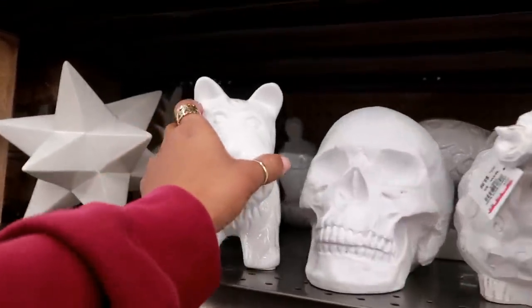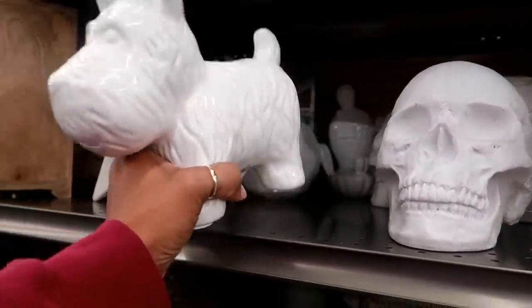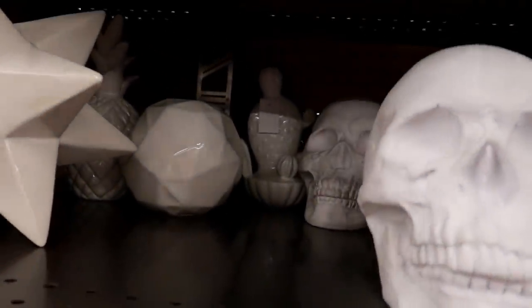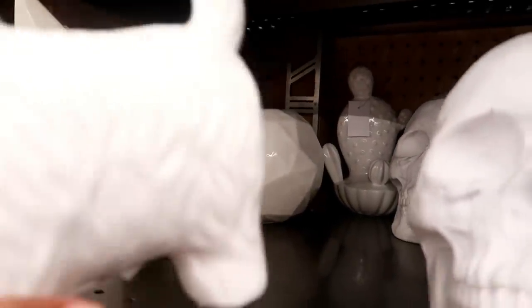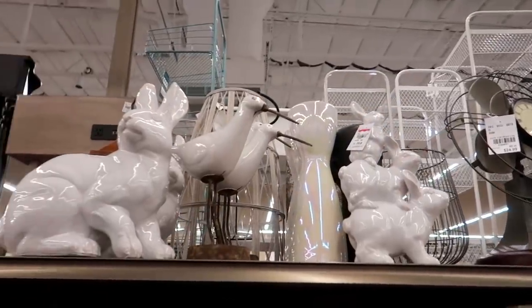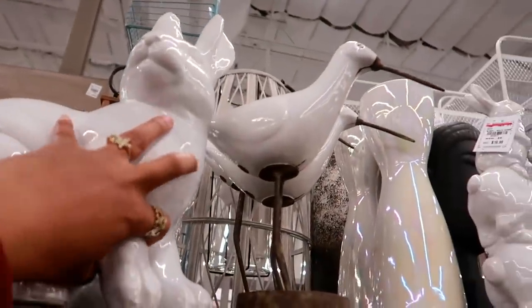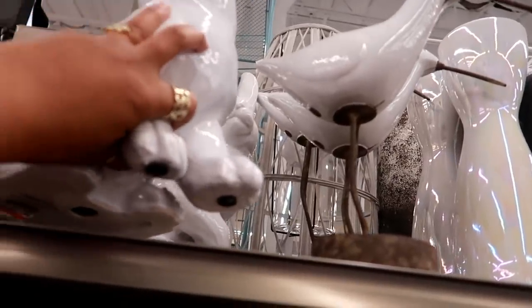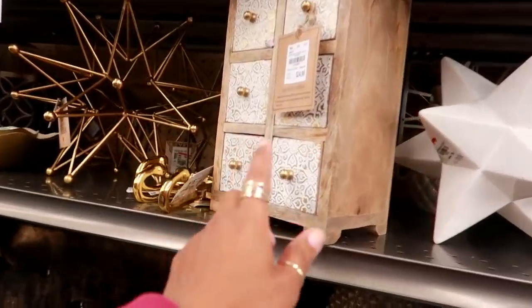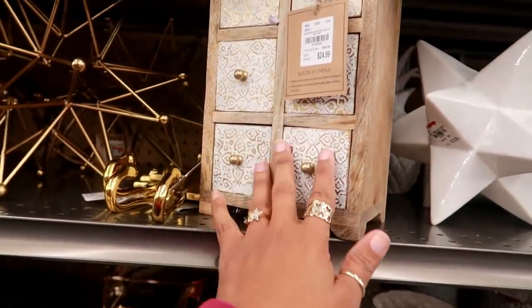Oh, I like that! He's $10. There's a cactus and a pineapple back there. Lots of white stuff — you have rabbits up there that would be perfect for spring, for $25. This is $25 — cute for some jewelry.